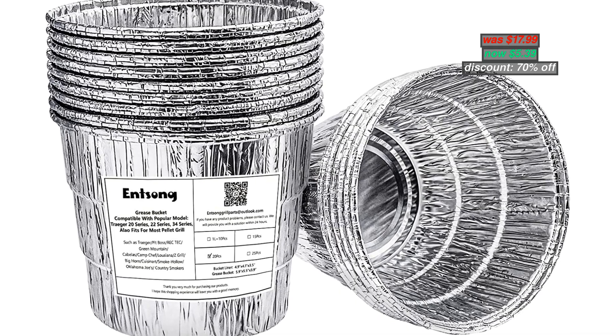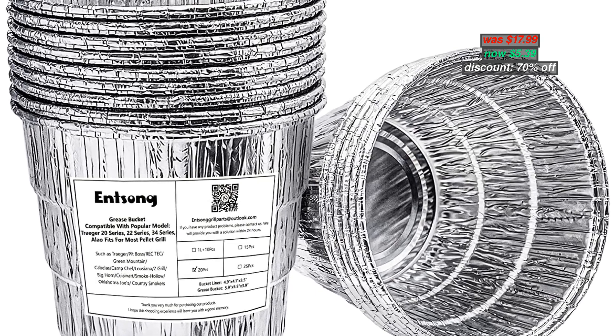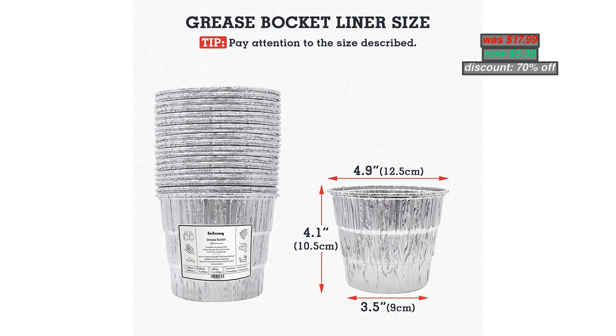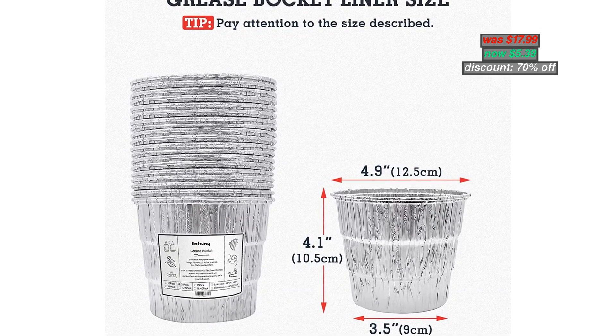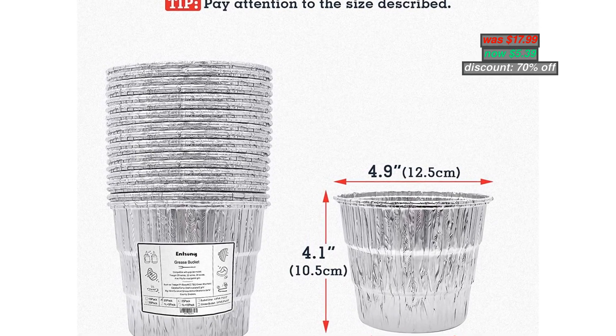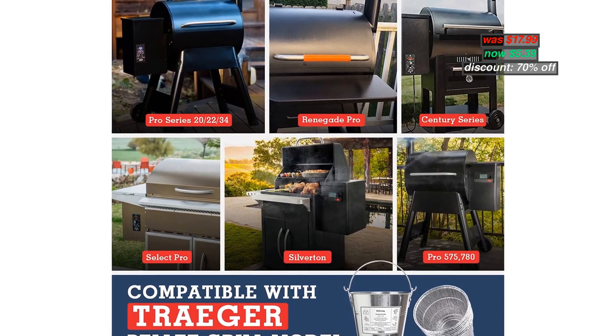Number 8: Densong 20-Pack Grease Bucket Liner. High temperature resistant, made of disposable aluminum foil. The product will not melt or deform under high temperature. For quick clean-up, barbecue grease drips into the grease liner — just take it out when the liner is full, no need to clean the grease bucket.